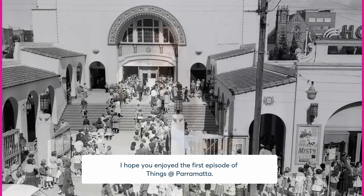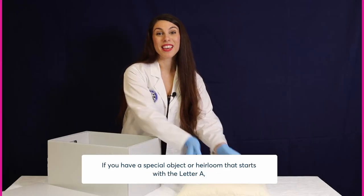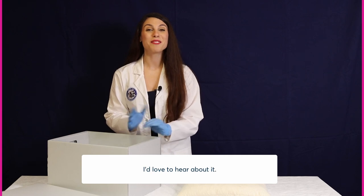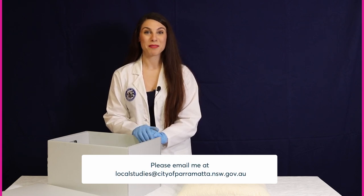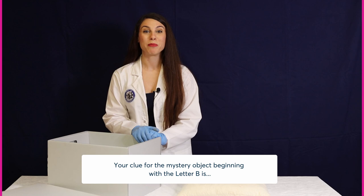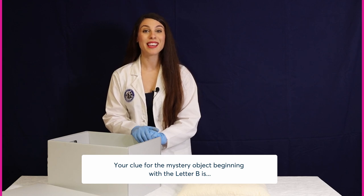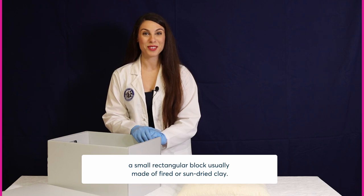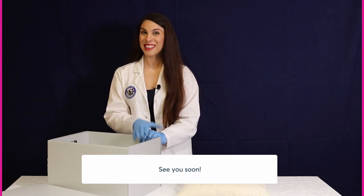I hope you enjoyed the first episode of Things at Parramatta. If you have a special object or heirloom that starts with the letter A, I'd love to hear about it. Please email me at localstudies@cityofparramatta.nsw.gov.au. Your clue for the mystery object beginning with the letter B is: a small rectangular block usually made of fired or sun-dried clay. See you soon!